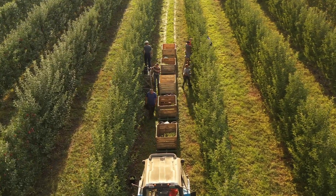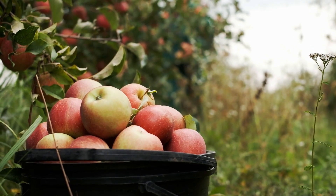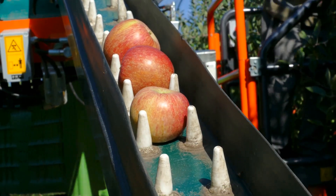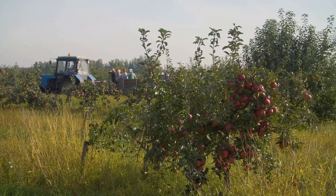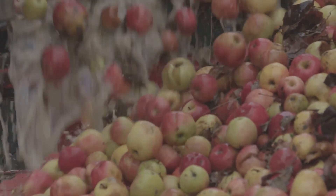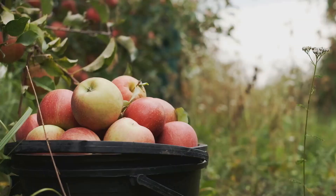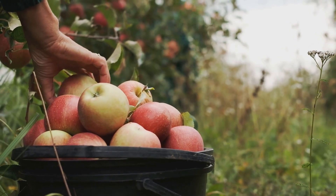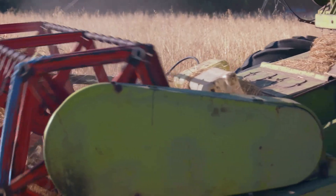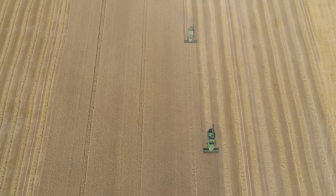Harvesting apples is no longer a purely manual task. While hand picking is still practised for certain varieties and quality control, modern technology has stepped in to streamline the process, especially for large-scale operations. The shaker machine gently shakes the tree trunk, causing ripe apples to fall onto nets or conveyor belts below. Robotic harvesters use cameras and sensors to identify ripe apples and delicately pluck them from the branches, reducing labour costs and increasing harvesting speed significantly.